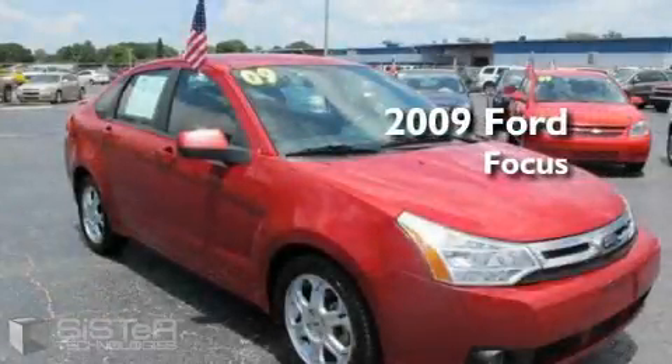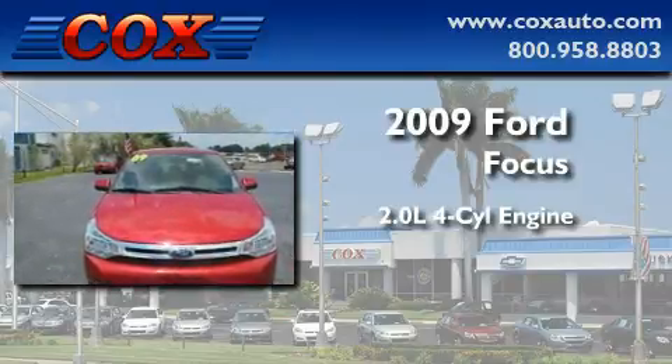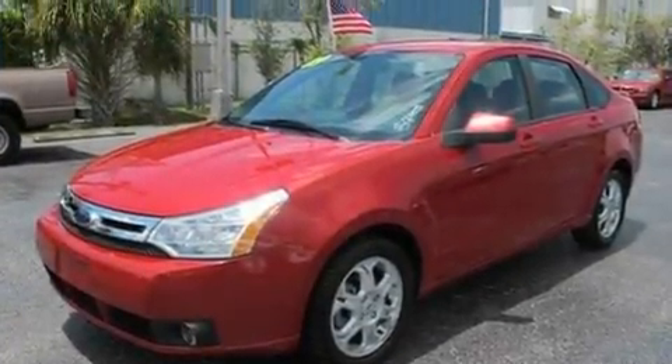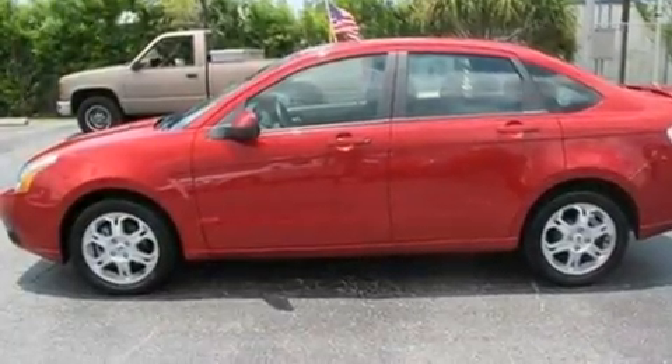This is a 2009 Ford Focus. It features a 2.0-liter four-cylinder engine and an automatic transmission. With an EPA estimated rating of 33 miles per gallon on the highway, fuel efficiency is still high on the list of priorities.